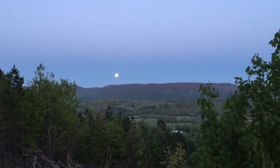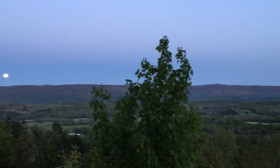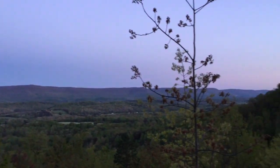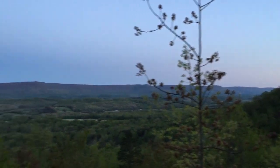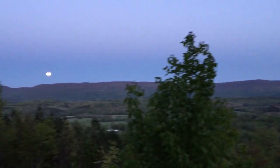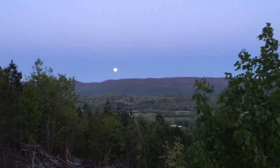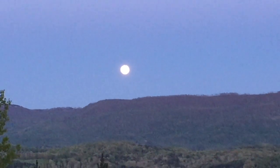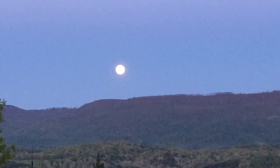Beautiful moonrise over the valley as evening comes on. Beautiful color. I can zoom in. I'm going to zoom in. Zoom in. Why am I whispering? I don't know.